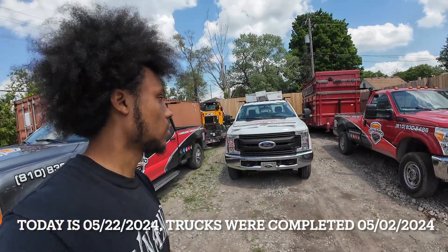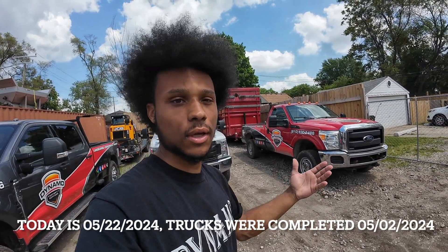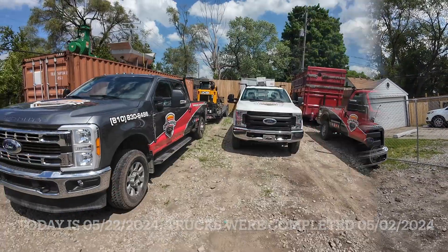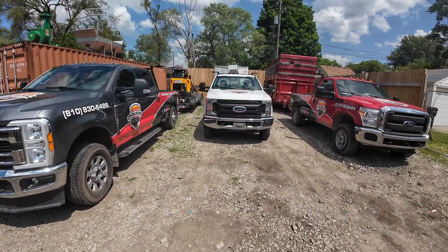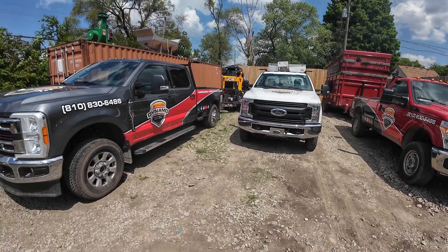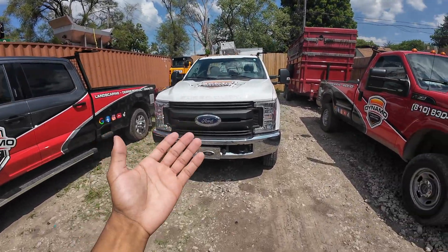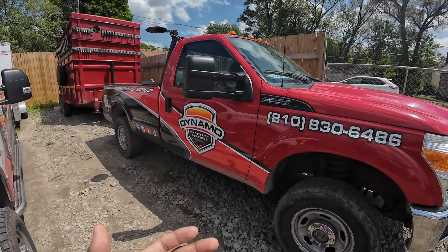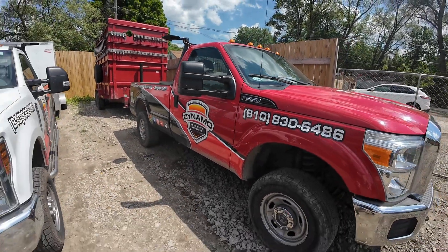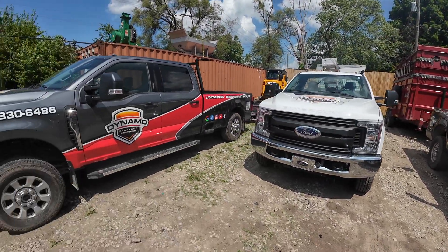As you can see behind me, the trucks look a little different. Let me take you on a walkthrough of them and my thought process behind the wraps. Before I go through each wrap, my thought process was to try to get them the exact same. Now they are positioned a little differently because this is a crew cab 2023, this is a regular cab 2019, and this is a regular cab 2015. So the wraps aren't perfect, but obviously to the naked eye you wouldn't be able to tell the difference.